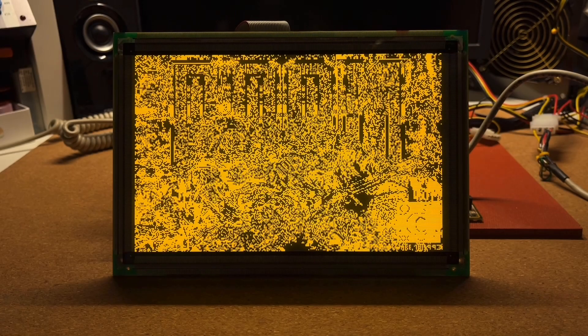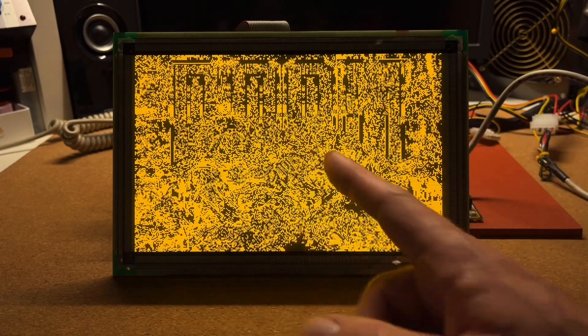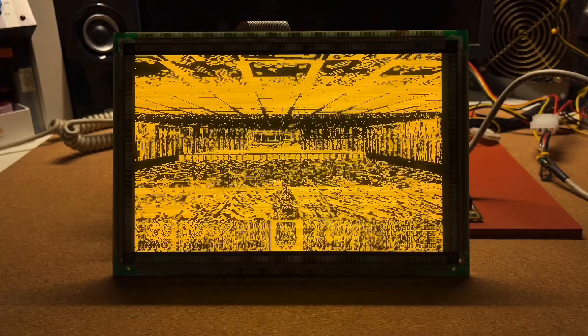Hahaha, look at that, you cannot even read anything here, this is really funny.